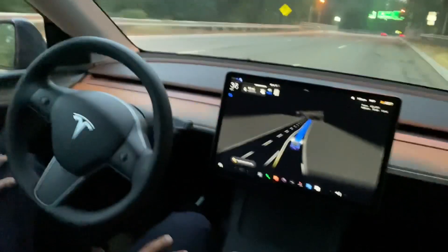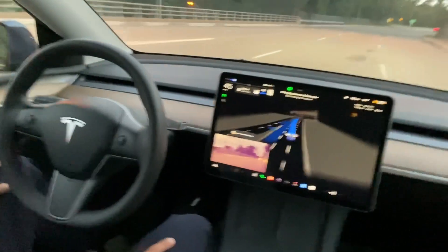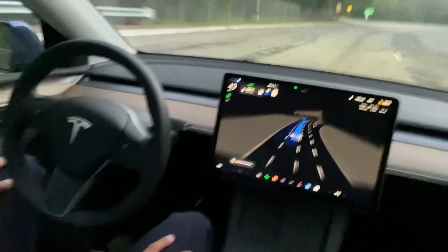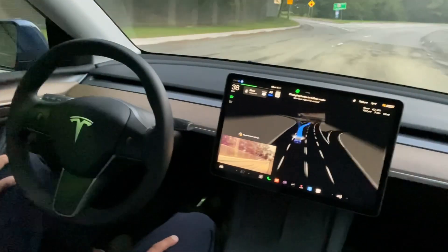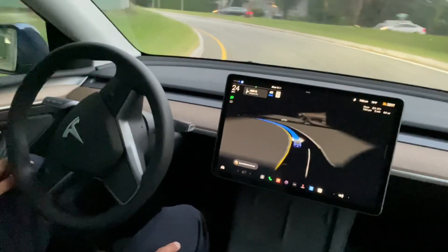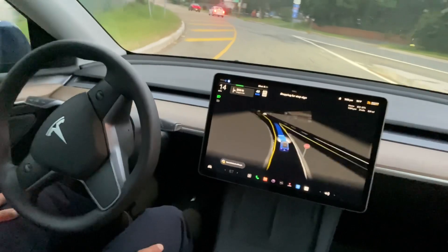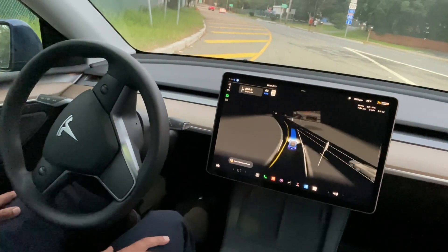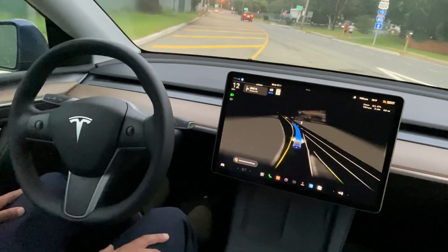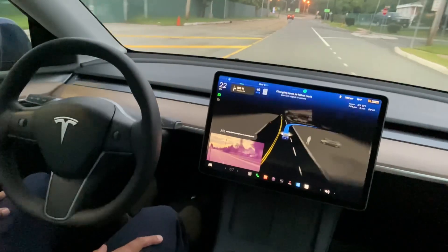Navigation: In 500 feet, make a U-turn to stay on Middleton Road. Now make a U-turn to stay on Middleton Road. Now turn right onto Kingston Road.